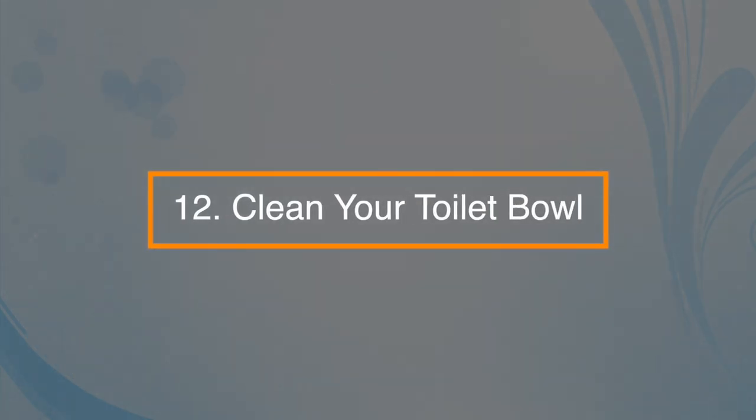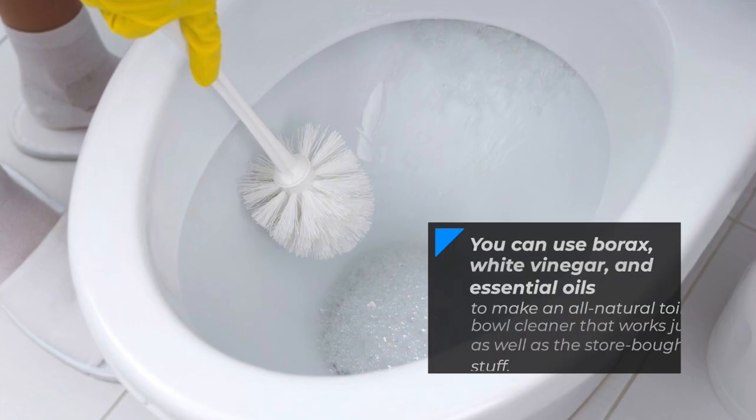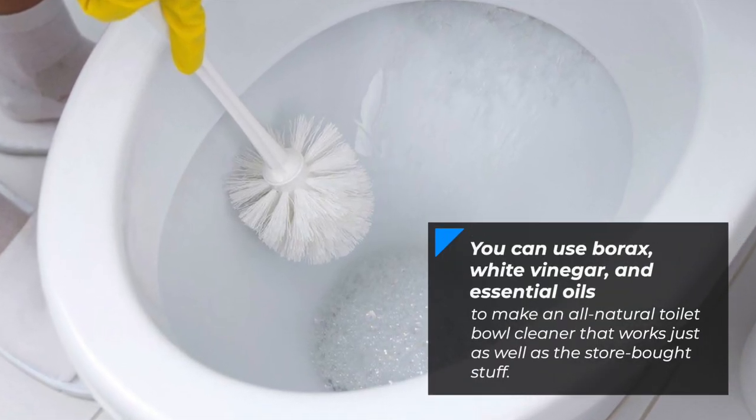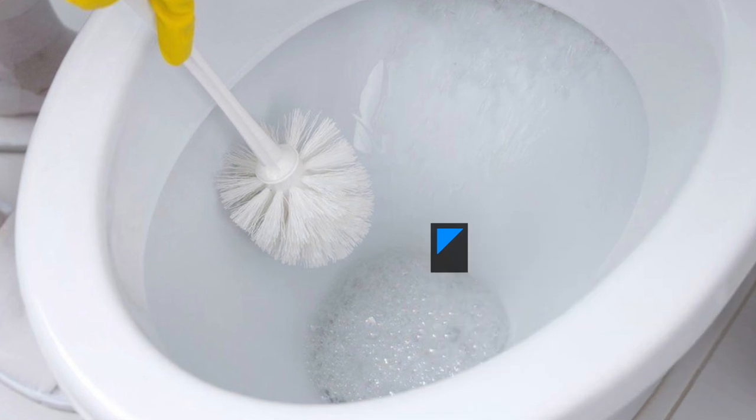Number twelve: clean the toilet bowl. You can use borax, white vinegar, and essential oils to make an all-natural toilet bowl cleaner that works just as well as the store-bought stuff.